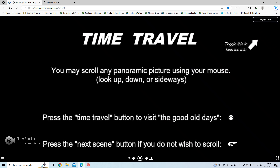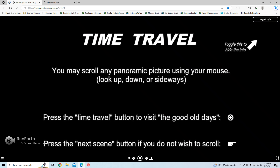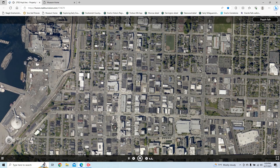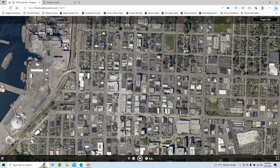You can scroll any of the panoramic pictures using your mouse to look around. If you would like a brief look at the good old days, press the time travel button and look around again. When finished, press the next scene button. Everett has thousands of buildings with a packing density near 100% around the central business district — dozens of these buildings are well-preserved structures over 100 years old. We decided to choose a few photographs at random and locate them.